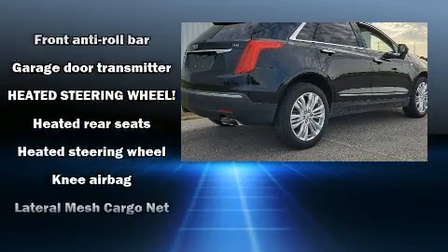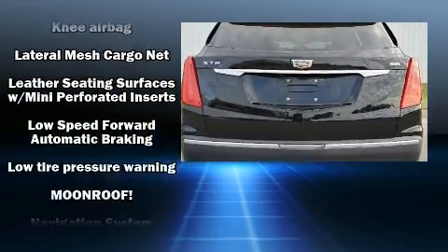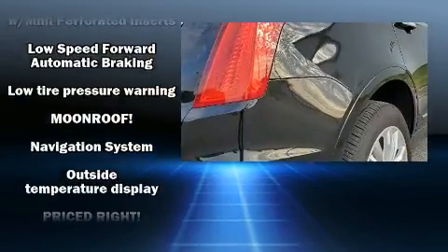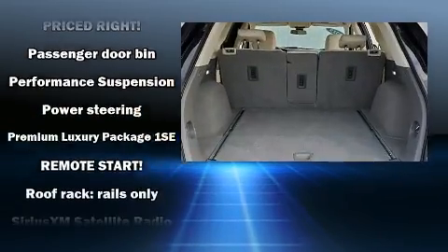Audio features include an AM-FM radio and 14 speakers, yielding maximum audio versatility. Curtain airbags combined with standard stability control create a comprehensive safety network.